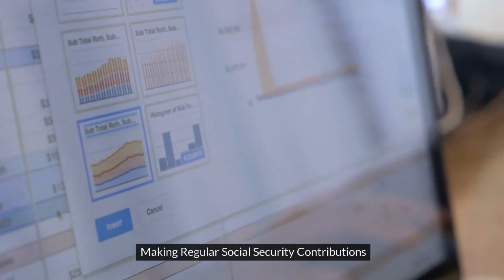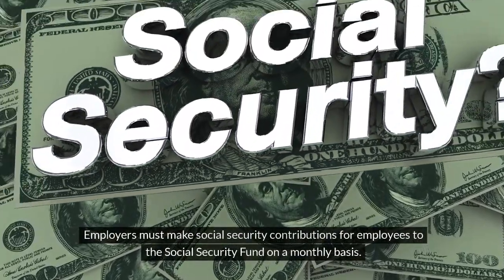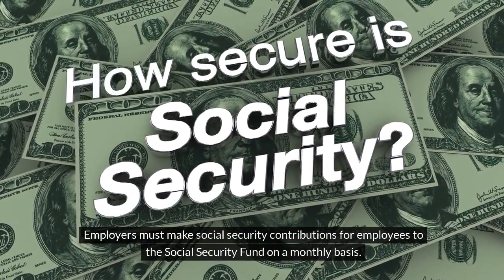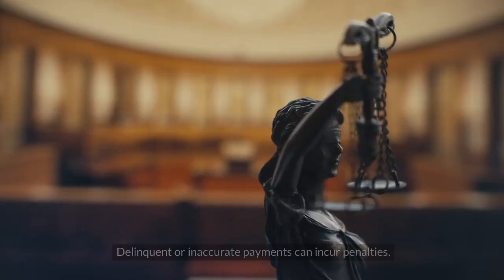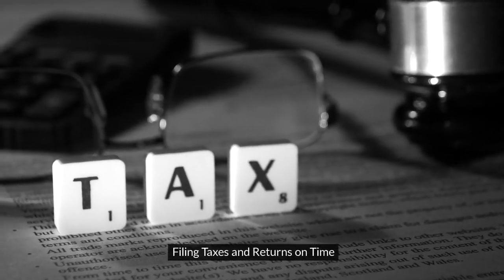Making regular social security contributions. Employers must make social security contributions for employees to the social security fund on a monthly basis. This mandatory program provides health care, child benefits, pensions, and other coverage. Delinquent or inaccurate payments can incur penalties.